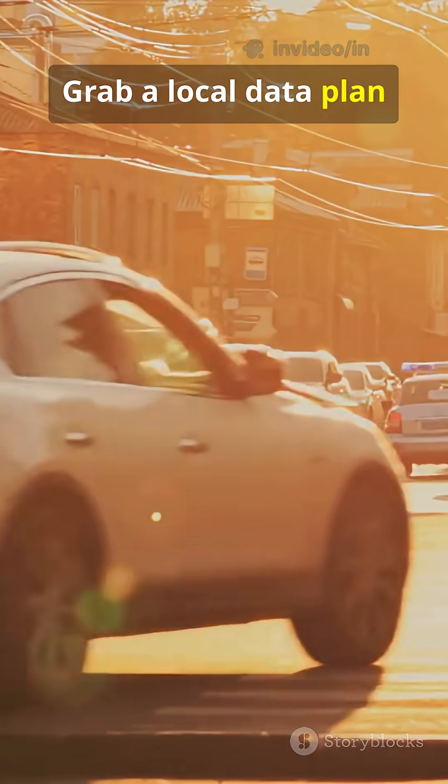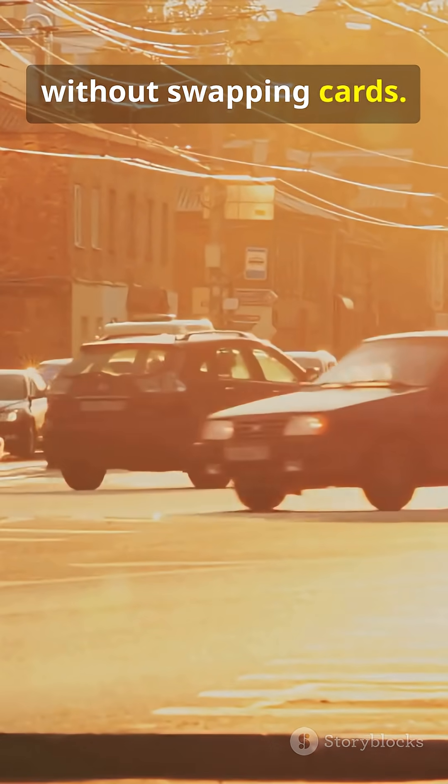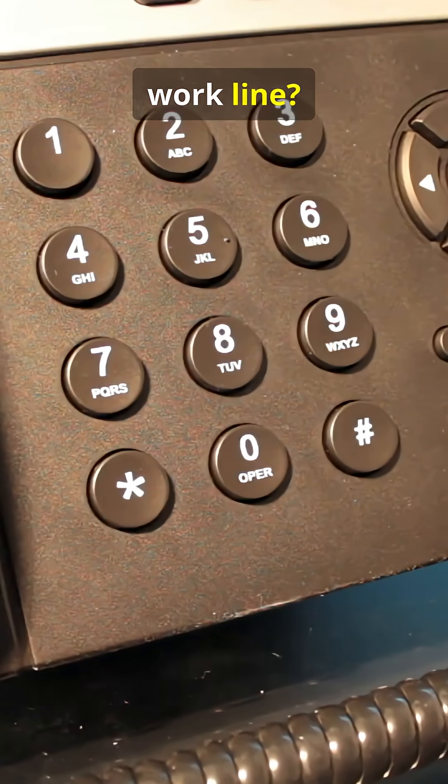Travel? Grab a local data plan without swapping cards. Want privacy or a separate work line? Done.